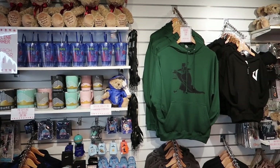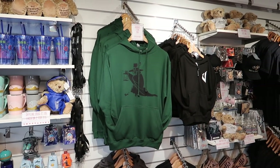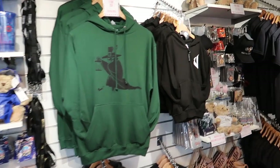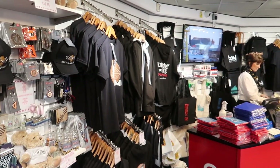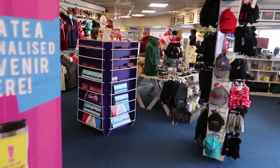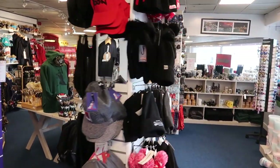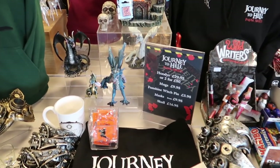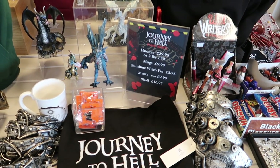As you can see we've got a variety of ride merchandise here. We've actually got some Halloween merchandise in store now. Two for £50 on the hoodies. We've got some Journey to Hell Freak Nights merchandise over there as well, and there is a little display of the Halloween merchandise in the middle. The hoodies are £29.95 each, or two for £50.